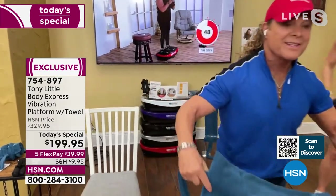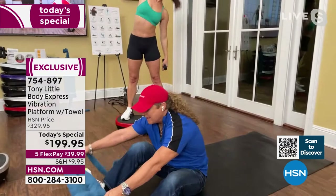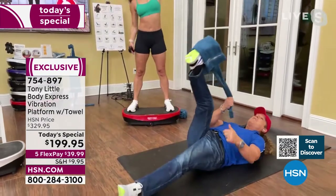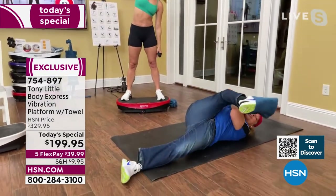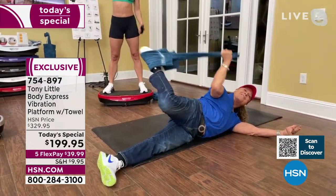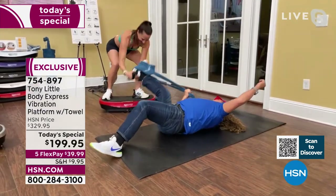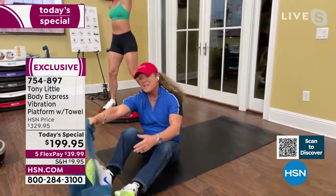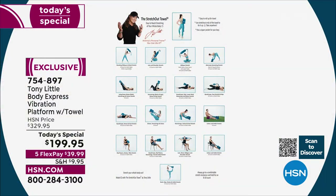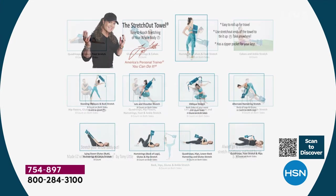This is called the stretch-out towel. Sometimes things can be so simple and so effective. It's a towel that allows everybody to stretch like they've never stretched before. It makes it easy to stretch your whole body. It also has a zipper so you can put your stuff in it and take it to the gym. It comes with a stretch-out chart you can access on HSN.